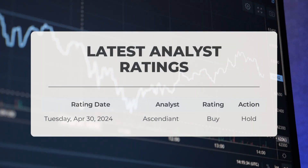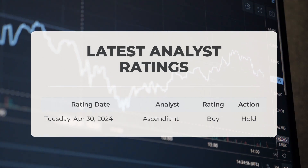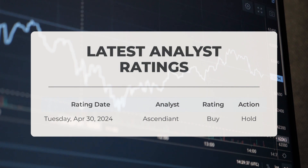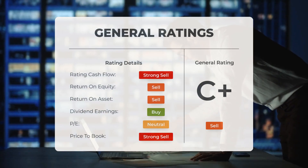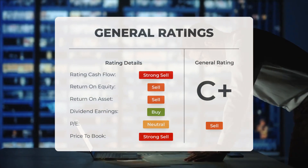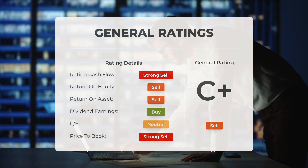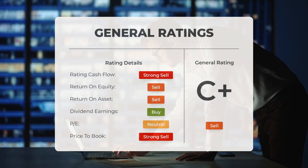Regarding analyst ratings: on Tuesday, April 30th, 2024, it was reported that Ascendiant gave SYNT a buy grade with a hold action. However, analysts have given Synex Technologies stock a general sell rating. They rate the P/E ratio as strong sell and price-to-book as strong sell. For return on investment, the analysts give the stock a sell rating.